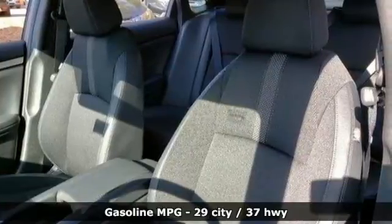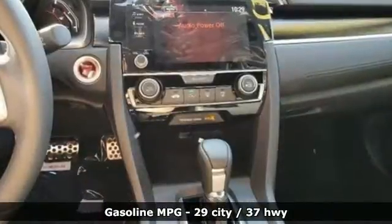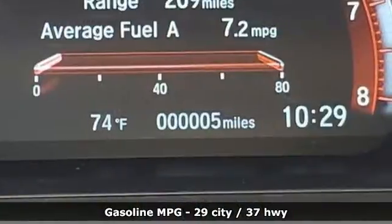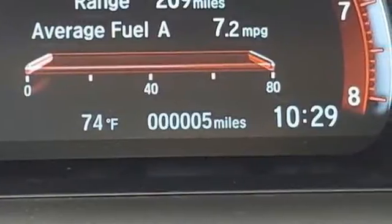External memory control, remote engine start, manual tilting steering column, doors and push button start proximity key, manual telescoping steering column.